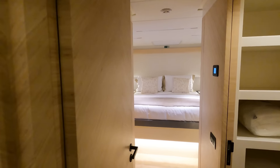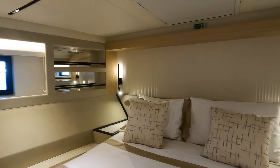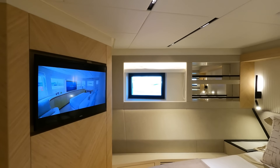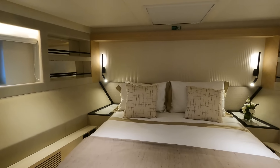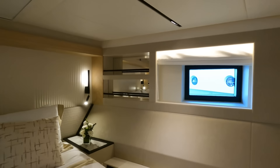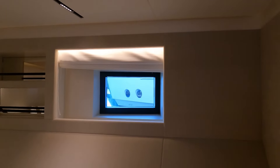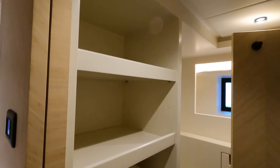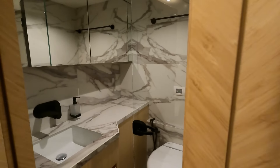Then you've got the VIP stateroom here, which on a 30-meter yacht of this sort would actually be the owner's cabin. Yet the Nomad 101 has managed to have a much more impressive owner's suite upstairs. This is the VIP suite, which is fantastic — plenty of natural light coming in from these windows, en suite with a little storage area, wonderfully done.